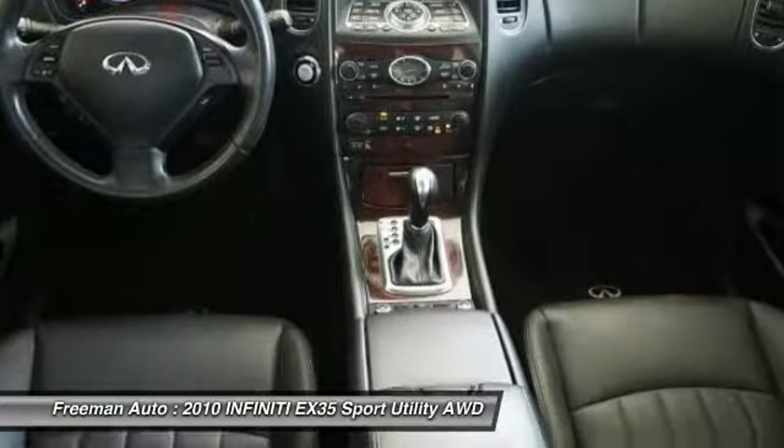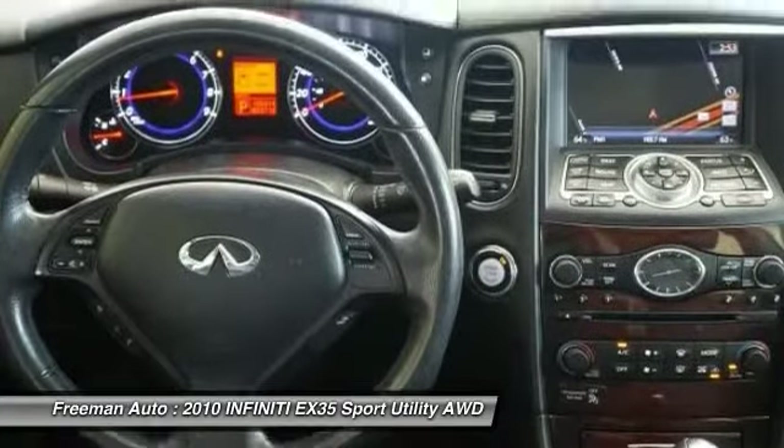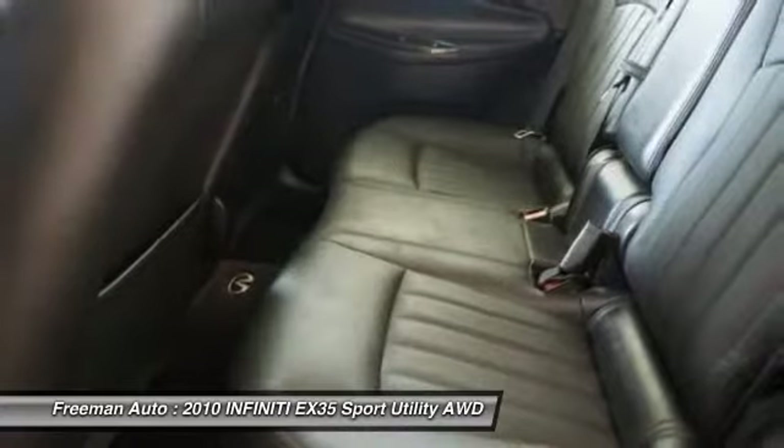Strengths of this model include a competitive price for a luxury crossover, sleek styling inside and out, and lots of new high-tech gear.